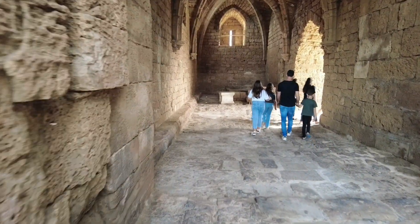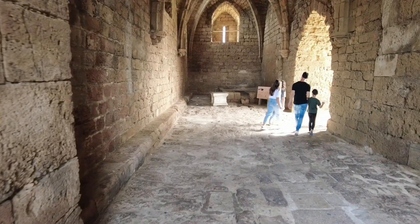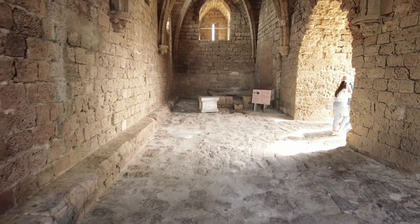Right now we are entering through the gate of the city of Caesarea that was built during the time of the crusaders.